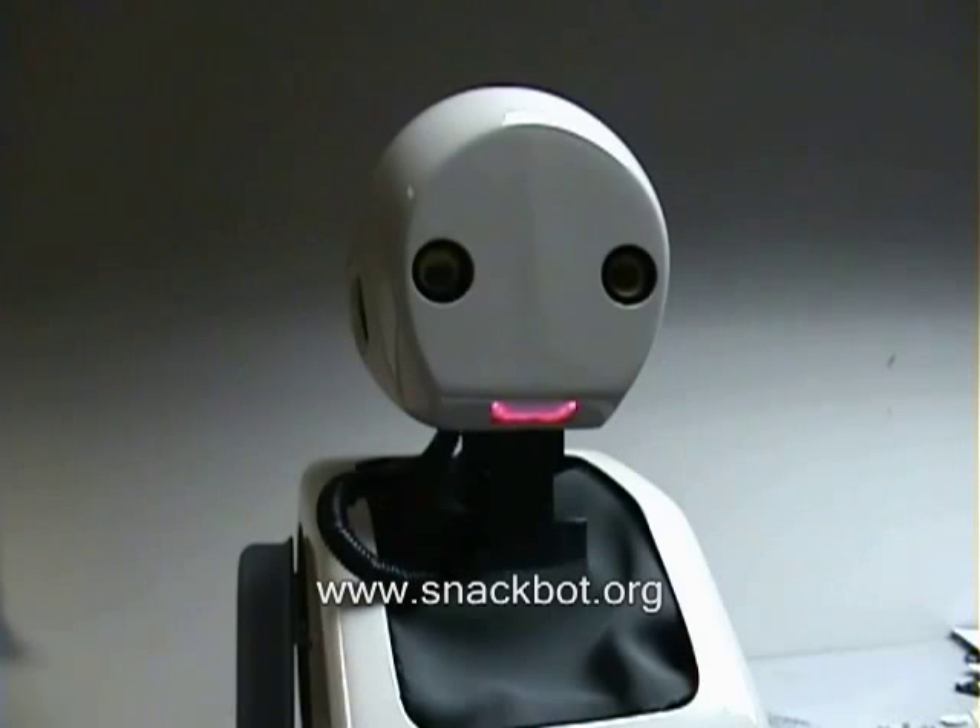Hi there. My name is SnackBot, and I will be delivering snacks to offices at Carnegie Mellon University. I was created by a team of researchers and students from the Robotics Institute and the Human Computer Interaction Institute. Students from the School of Design designed and fabricated my fiberglass body and shell. I was made to be a research platform for human interaction.